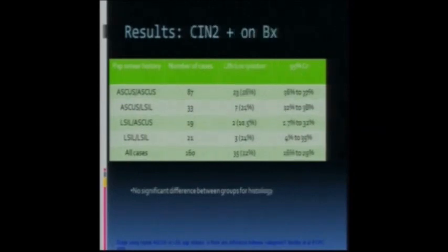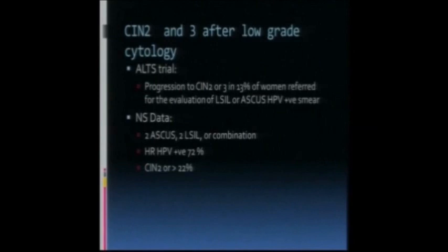There wasn't much difference when we looked at rates of high-grade dysplasia. When you look at a referral from a low-grade change, you have to be aware that there may be high-grade histology on a low-grade cytology referral. In the ALTS trial, they saw CIN2 or 3 in 13% of women referred for evaluation of a low-grade smear. In my group, when patients actually had two pap tests, it was about 22%.